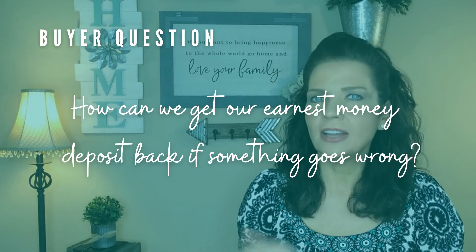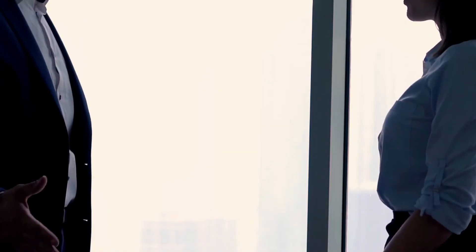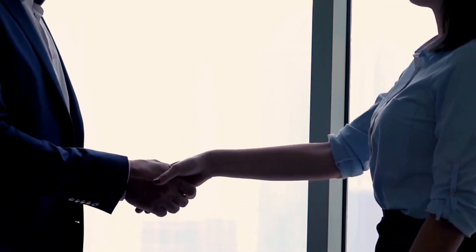Our third question that buyers have is: how can we get our earnest money deposit back if something goes wrong? Navigating through the various earnest money deposit caveats isn't something you have to do by yourself. As your realtor, I'll help answer any questions you have and negotiate contingencies that are favorable to you. But be careful and be sure to read your contract and know the deadlines to ensure that these contingencies are met so you can get your earnest money back.